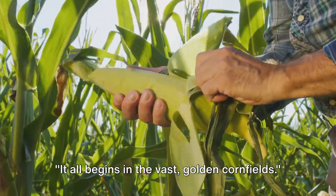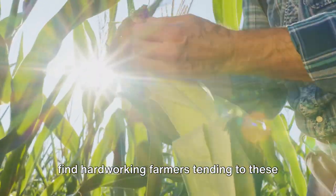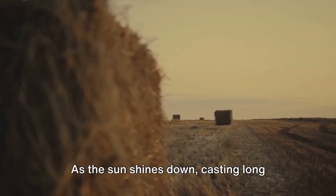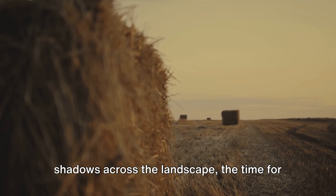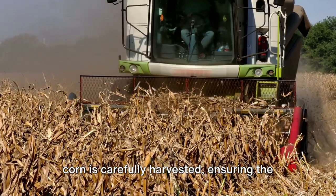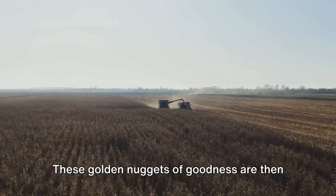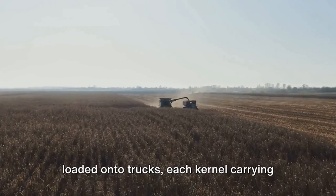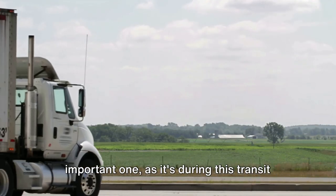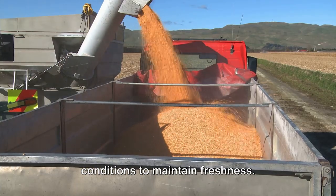It all begins in the vast golden corn fields. Amidst the rustling of leaves, you'll find hardworking farmers tending to these fields, ensuring the corn is ripe and ready. As the sun shines down, casting long shadows across the landscape, the time for harvest arrives. With the help of modern machinery, the corn is carefully harvested, ensuring the kernels are intact and of the highest quality. These golden nuggets of goodness are then loaded onto trucks, each kernel carrying the promise of a delicious breakfast. The journey to the factory is an important one, as it's during this transit that the corn is kept in optimal conditions to maintain freshness.